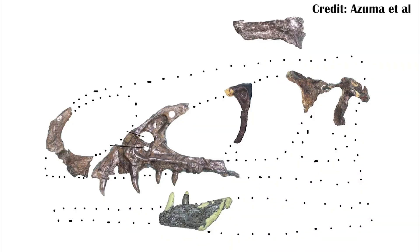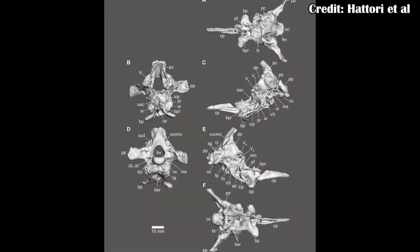Despite its small stature, it does seem like Fukuivenator was still a Therizinosaur. You can tell based on features of the skull — which unfortunately isn't complete — but with those teeth, you can see peg-like teeth starting to evolve, helping the animal process more plant material. The CT scans also helped illuminate the brain case and understand the shape of the brain. In reptiles, they have a much tighter brain case, so researchers were able to see different parts of the brain, including how the animal smelled — and it probably smelled pretty well.